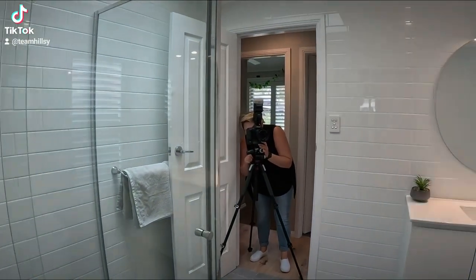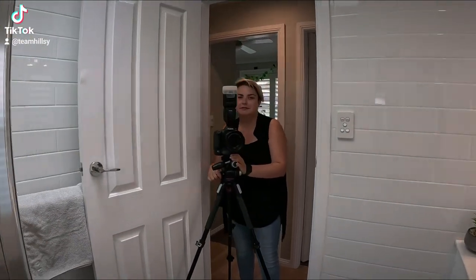Sarah, how much do you love it when the house is presented like this? Oh, it's so much better. I don't have to clean.